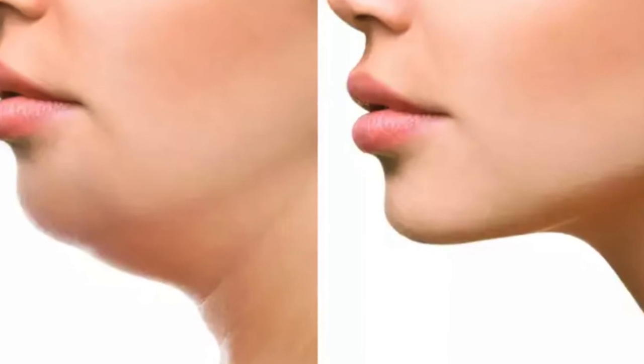Double chin happens for various reasons. Fat can accumulate between the muscle and the skin, or below the muscle. We must first identify which plane it is. Additionally, the submandibular salivary gland can prolapse and come down — you should not confuse this with fat. Some other muscles like the digastric can also be bulkier, and these may need to be surgically trimmed.